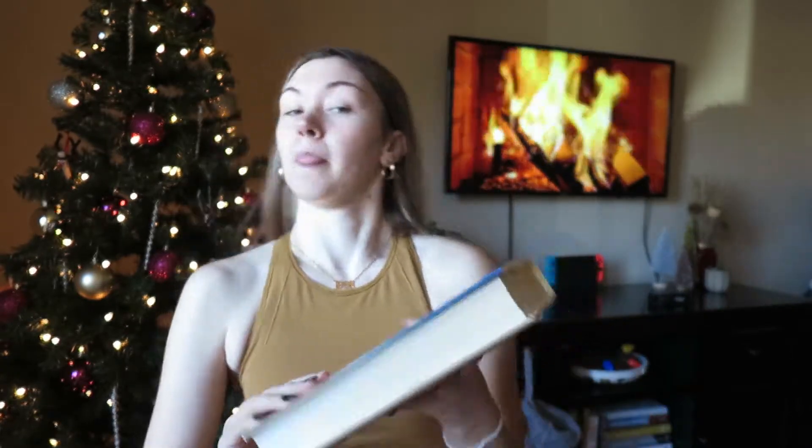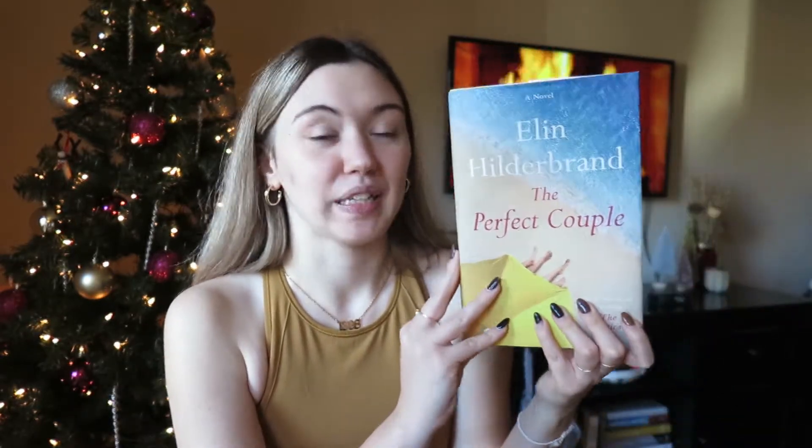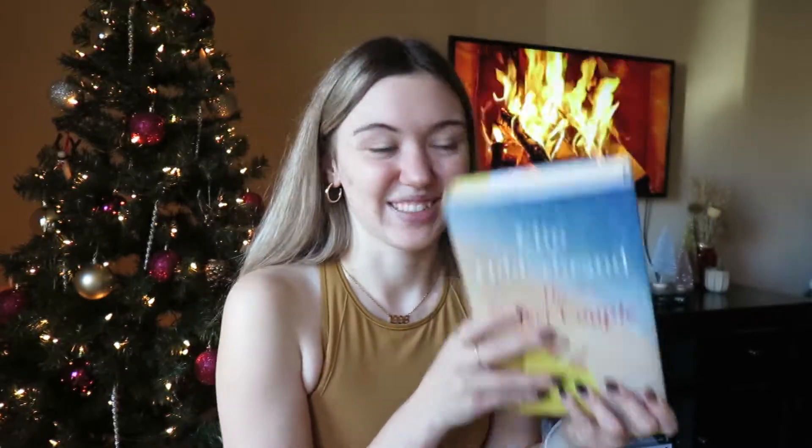The next one was actually on my wishlist, which is so exciting to find on the clearance shelf. It's called The Perfect Couple by Elin Hilderbrand — she also wrote 28 Summers which I want to read. The description talks about a bride running down the main street in Nantucket running away from her wedding, so I think it's going to be a really interesting story and I'm excited to read it.